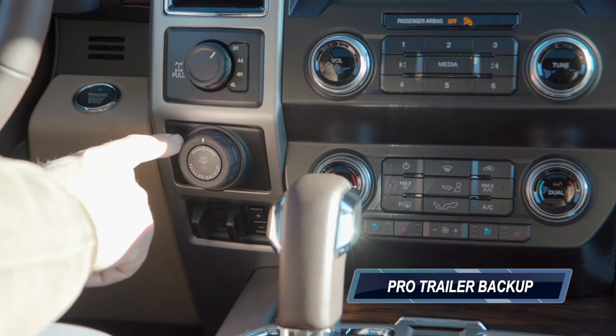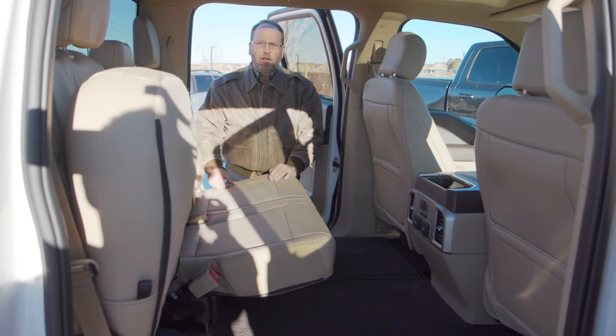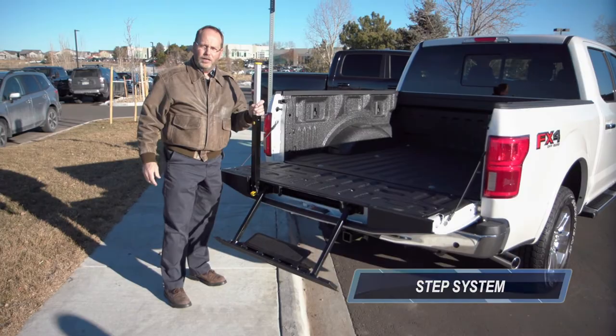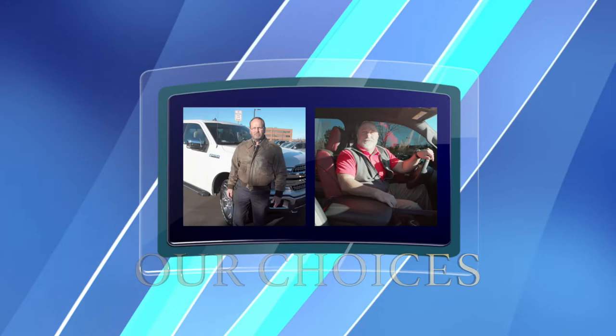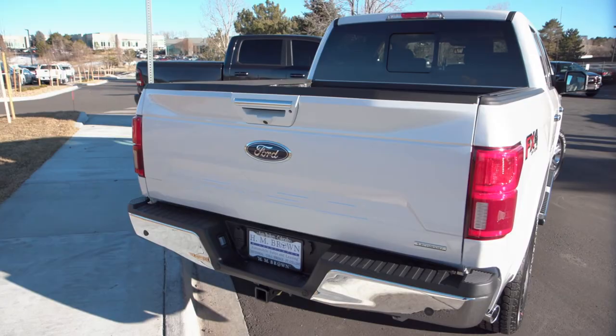Ford's Pro Trailer Backup System makes it easy to back up a trailer for even the novice. The back seat in the Ford F-150 crew cab is a very comfortable place — you've got heated seats available on some trim levels, lots of leg room, and a flat loading area for cargo. One of the convenience features of the F-150 is an optional step system that allows you to easily get into the back of the truck. Probably the favorite feature about the F-150 is that you can configure it with any number of engine choices or trim levels, making it the perfect truck for anybody. This one with the 3.5-liter is their top towing model with class-leading towing capability and payload.